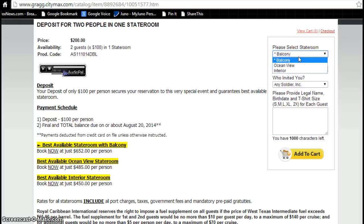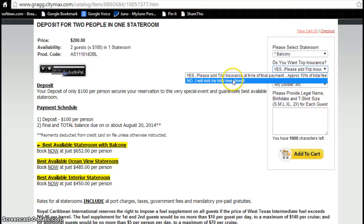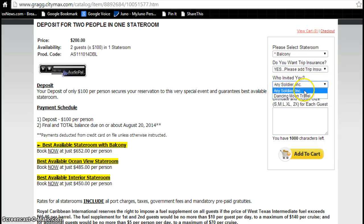Pick the type of stateroom you'd like. Do you want a balcony? An ocean view? An interior? We're going to stick with balcony — that's the only way to cruise. Do you want trip insurance? Yes, add trip insurance. It's about 10% of the total fee, or pick no and risk your total investment. We're going to stay with yes. Who invited you — Any Soldier or Dancing Moon Travel?